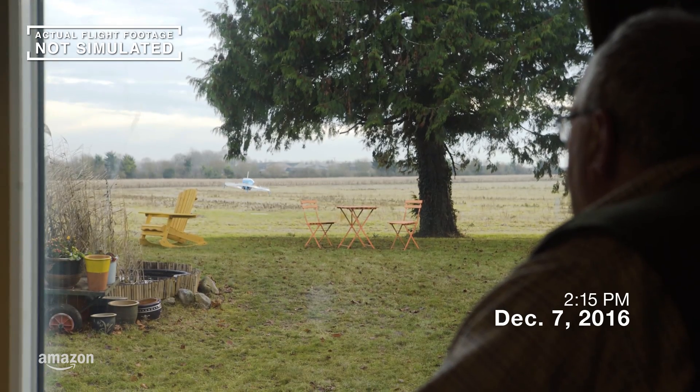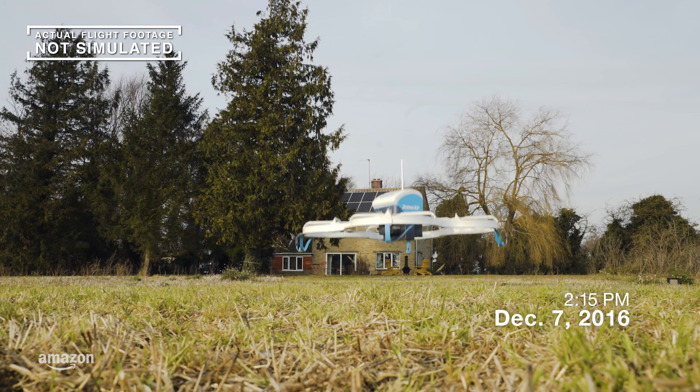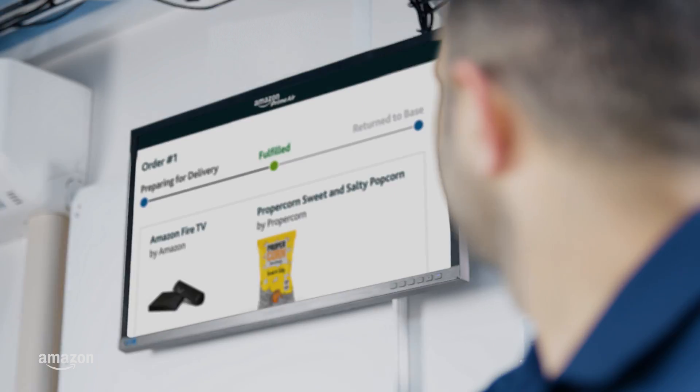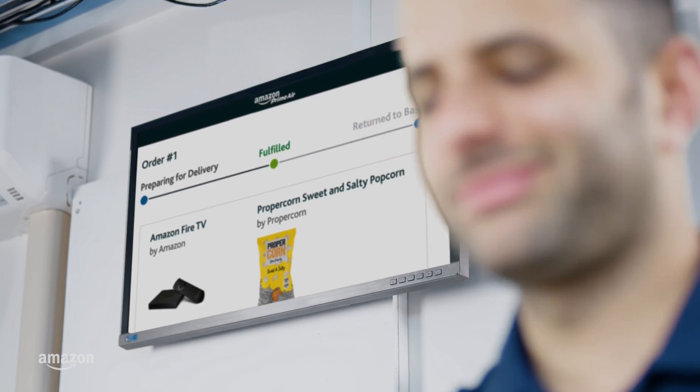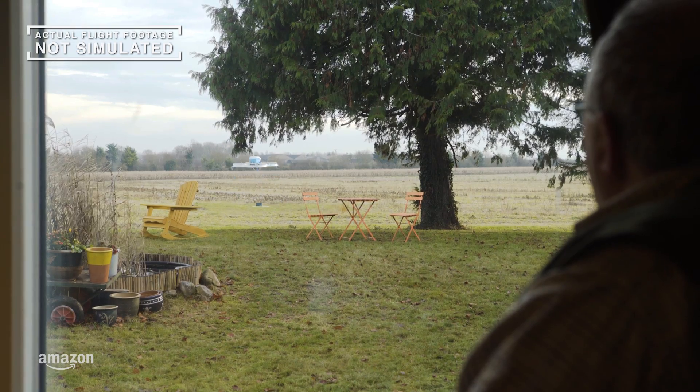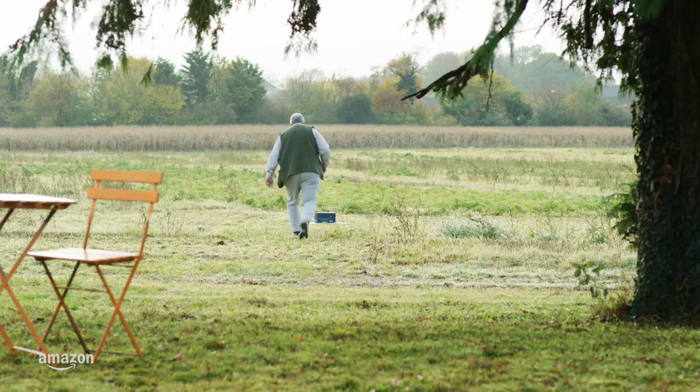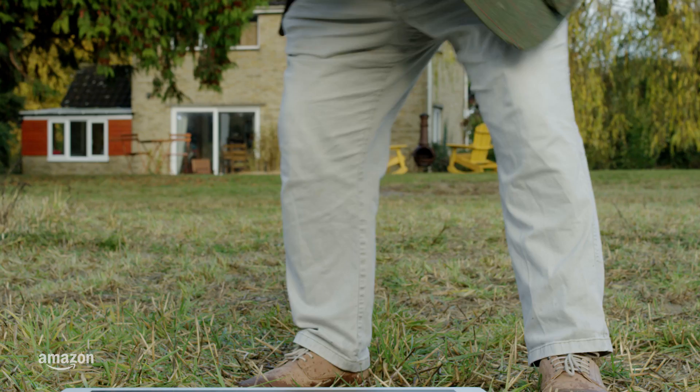Within 30 minutes of placing the order, the customer receives their package. For this initial trial, customers can choose from the latest tech gadgets to their dog's favorite biscuits. We will use the data gathered during this beta test and the feedback provided by customers to expand the private trial to more customers over time.